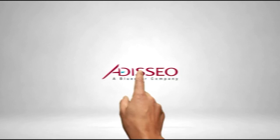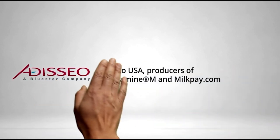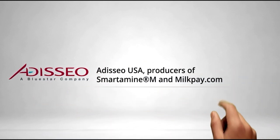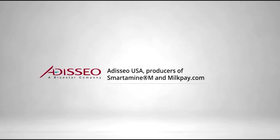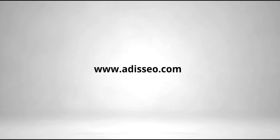Adisseo, a global leader in nutritional solutions and the provider of Smartamine M, the best-in-class rumen-protected methionine product for dairy producers who want to optimize milk production, capture more value from components, and maintain lifetime performance of their herds. For more product information and to calculate your return on investment when you balance your feed with amino acids, go to milkpay.com.